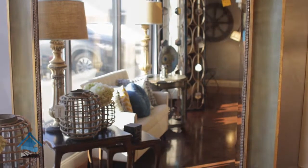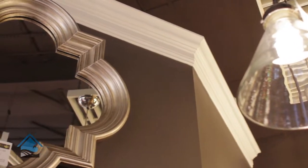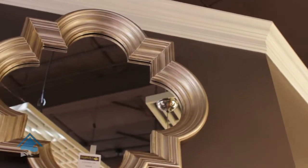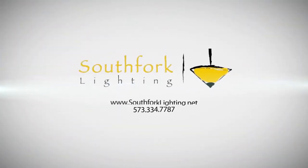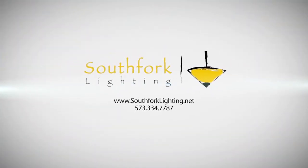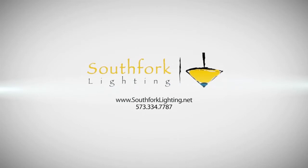We have some traditional mirrors, some French country mirrors, very ornate mirrors, and then the modern simplistic mirrors as well to kind of go with any and every style, and really make your home feel like a beautiful, luxurious space. No matter what your budget, I assure you they have exactly what you need to make your house a home and add that special bling that a mirror can provide. So contact South Fork Lighting, visit them online, or visit them inside their showroom today.